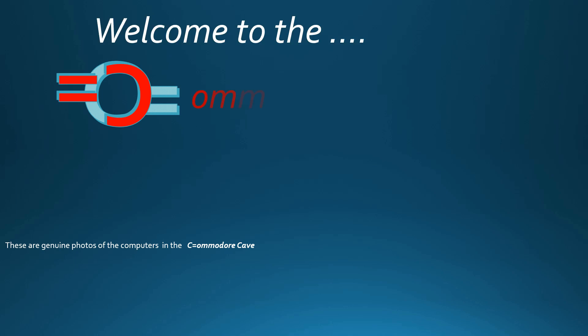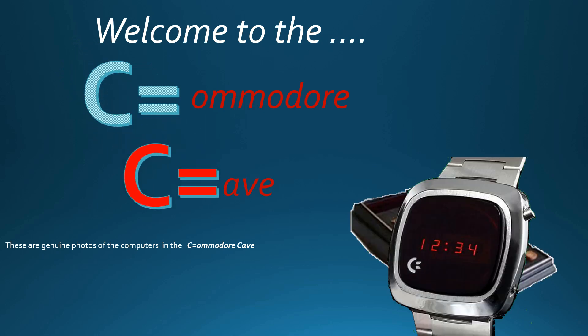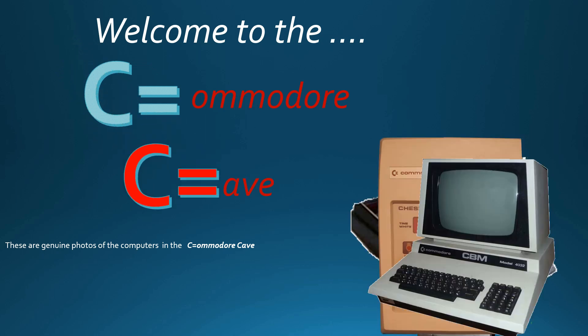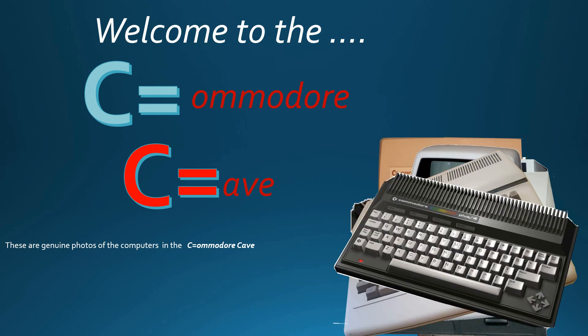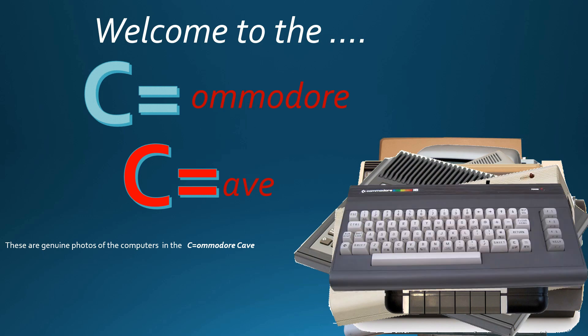In a world of fun, democracy, and ever-changing views, and computer terminology, Commodore is used. Are you keeping up with the Commodore? Cause the Commodore is keeping up with you.